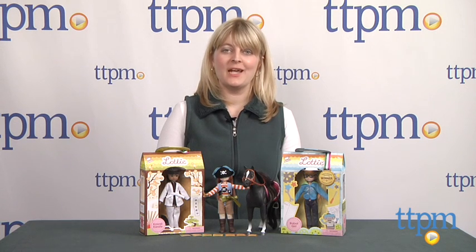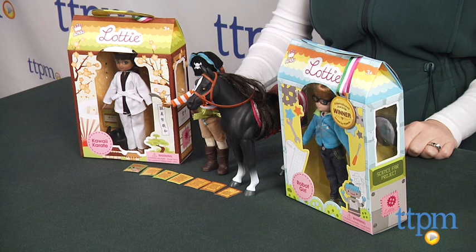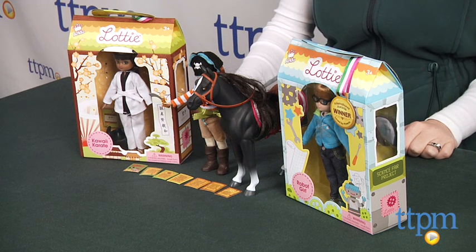Hi, I'm Laurie from TTPM, here with new Lottie dolls from Schilling. Lottie is a line of 7-inch dolls that, unlike other fashion dolls, are more adult in tone.